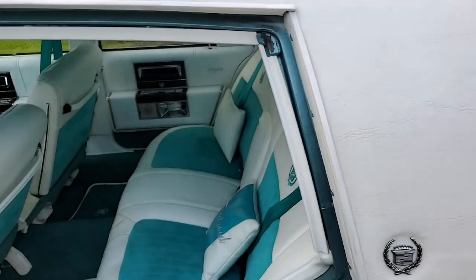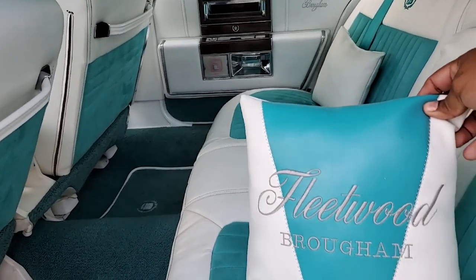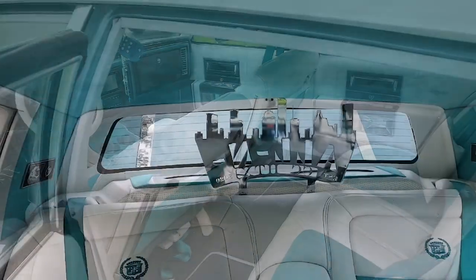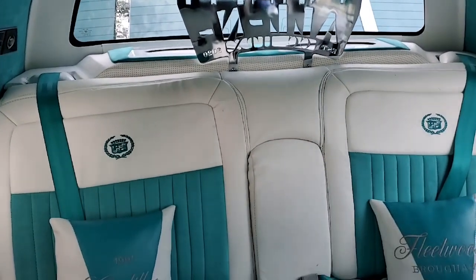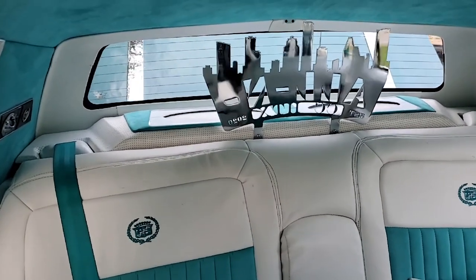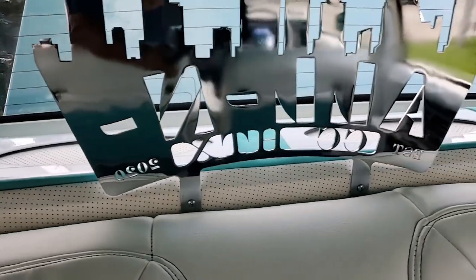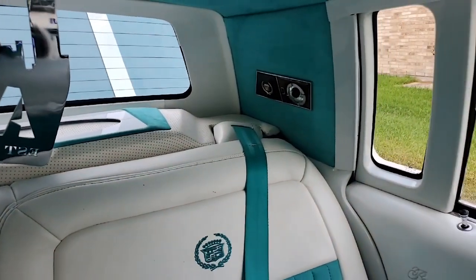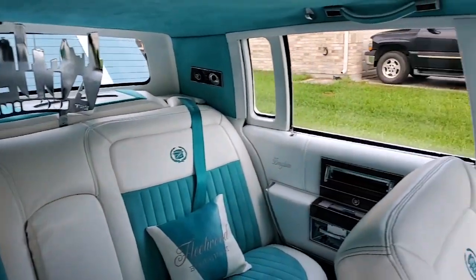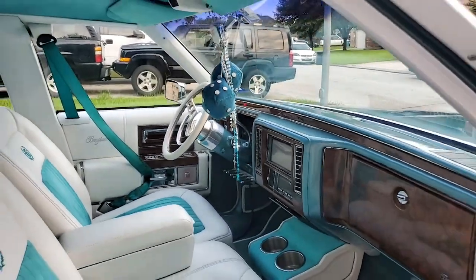Not gonna lie, he stole this idea from me! The interior was done by Marcelo on 75th and Longdale — it took a little while but he did a really good job. In the back dash I got DB 18s and four six-and-a-halves. How did you come up with the color combo? I have no clue, it just all came together. The craziest combos are the ones that come out looking the best.